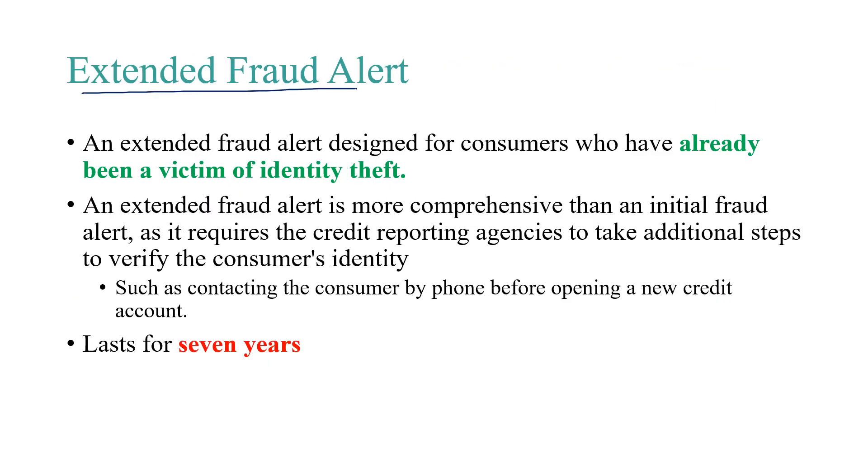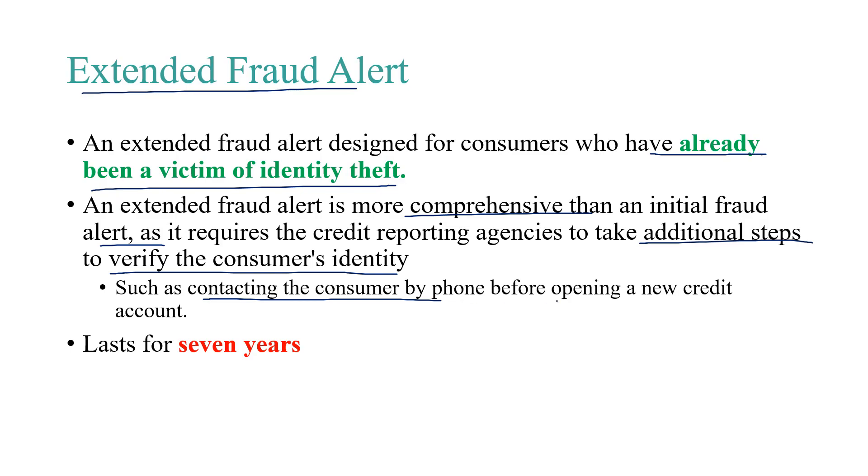An extended fraud alert is designed for consumers who have already been a victim of identity theft. An extended fraud alert is more comprehensive than an initial fraud alert, and it requires that the credit reporting agencies take additional steps to verify the consumer's identity. These additional steps include contacting the consumer by phone before opening a new credit account. The extended fraud alert lasts for seven years, whereas the one-call fraud alert lasts for one year.